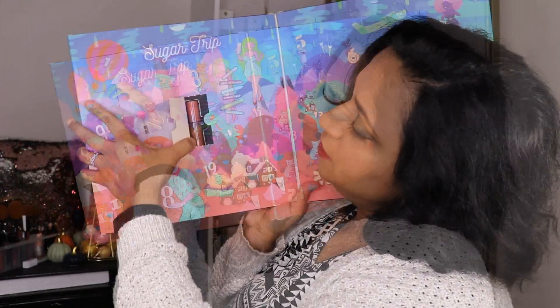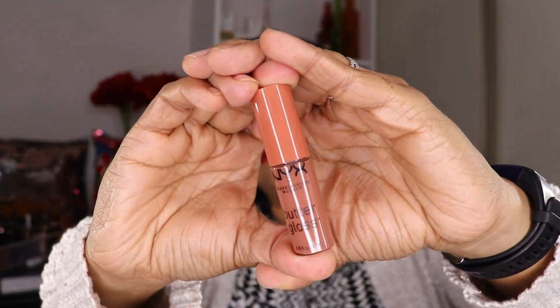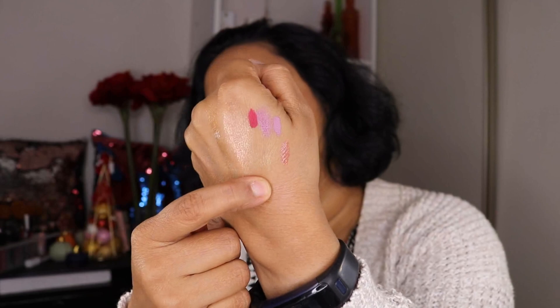Door number 11 is another NYX Butter Gloss. This is more of a brownish shade — kind of more up my alley. The shade is called Glazy Days. It's pretty nude, but I think I can use it. I think it will look good on me with a darker lip liner.